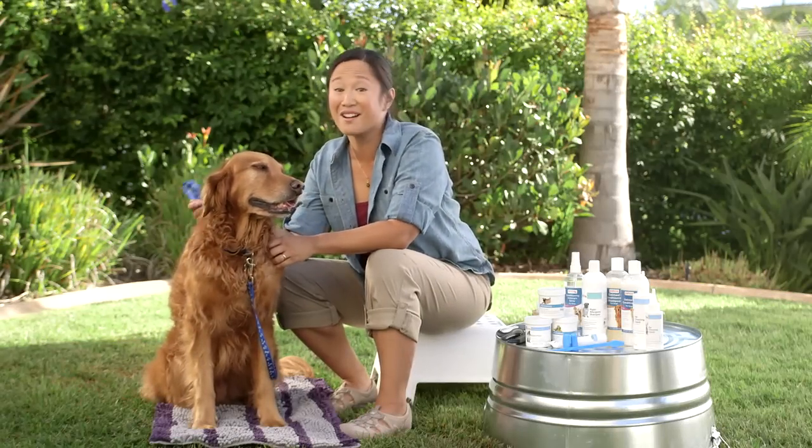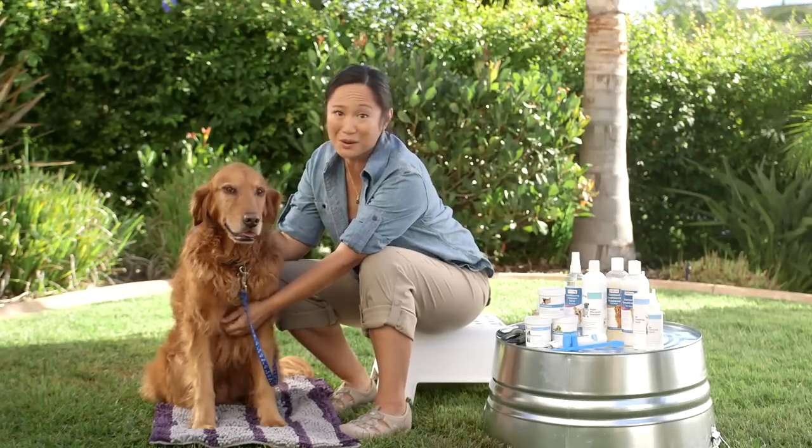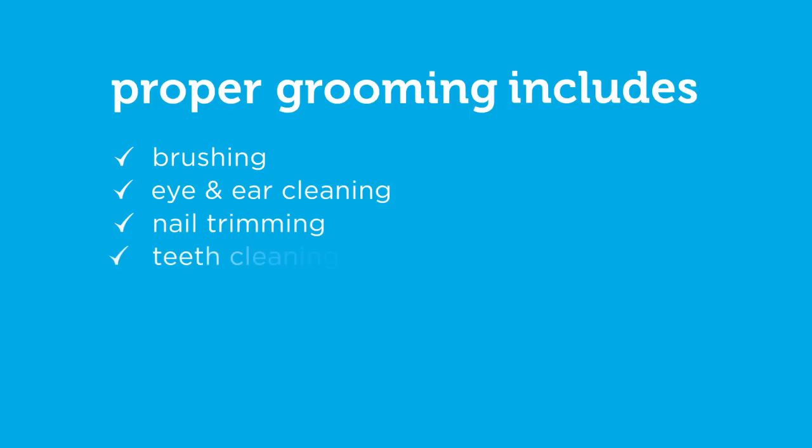Just like proper grooming is important to our health, the same can be said for our pets. Proper grooming for your dog includes brushing, cleaning his eyes and ears, nail trimming, and teeth cleaning. You should also do a full skin and coat check which includes checking for fleas and ticks. And last but not least, bathing.